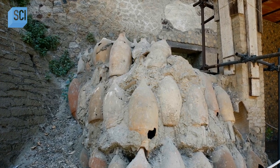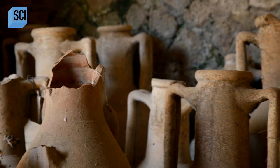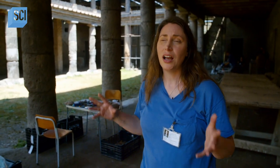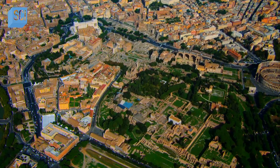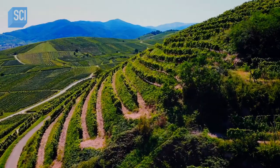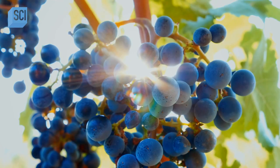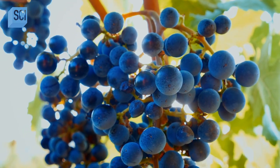Further evidence reveals that the villa's owner exports more than just raw fruit. This was a massive industrial operation for bottling wine, and this is wine in the amounts that were going to go all over the Roman world. At the time, the city of Rome alone topped 1 million people, and it's estimated Roman citizens drank more than 26 million gallons of wine every year.